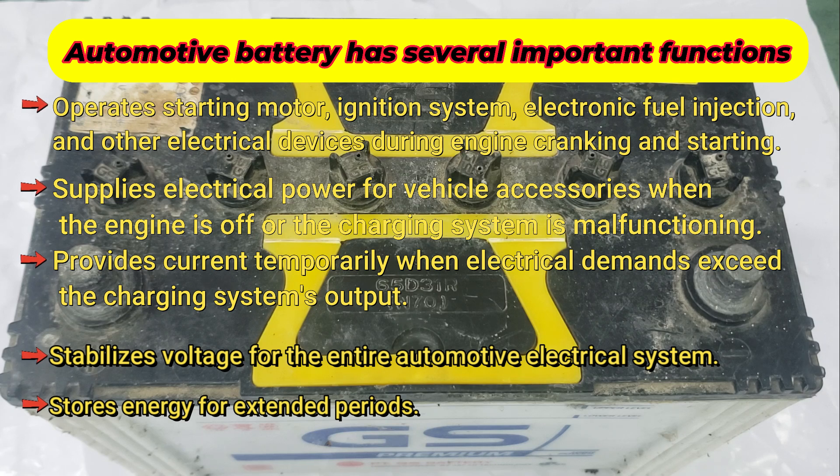Moreover, the battery acts as a voltage stabilizer for the entire automotive electrical system, ensuring consistent and reliable power delivery. Lastly, it stores energy for extended periods, guaranteeing a reliable power source even in challenging conditions.